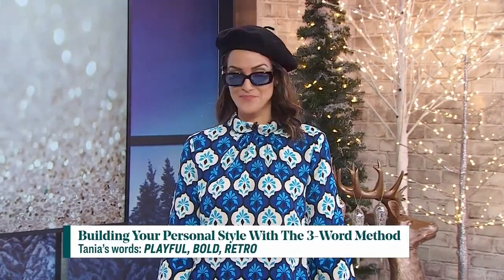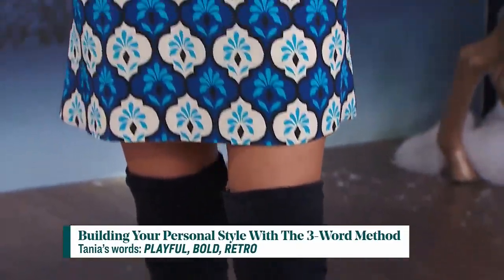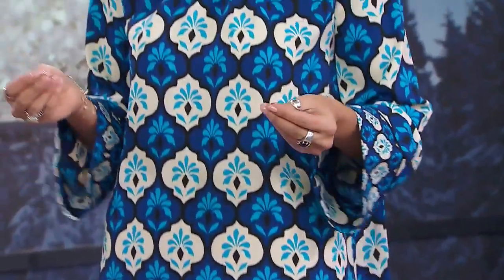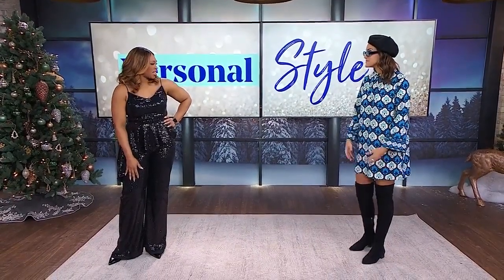So almost like having a vision board for your style that will guide you whenever you shop. Now we have to talk about your look, Tanya — what are your three words? Mine are playful, bold, and retro. I love making a fashion statement and pulling inspiration from different decades — a little 80s or 90s flair. Today I'm doing more of a 60s mod look, and this dress is from Zara.